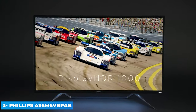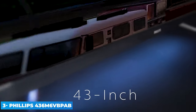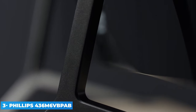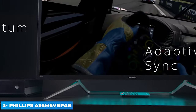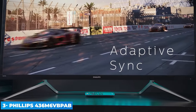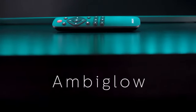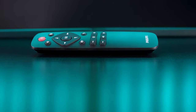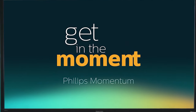The Philips Momentum 436M6VBPA is a decent 43-inch, 4K monitor with outstanding peak brightness, deep blacks, and an extremely wide color gamut. Although it comes with some gaming features like support for FreeSync variable refresh rate and an extremely low input lag, its 60Hz refresh rate is limiting and motion is blurry. Unfortunately, like most VA monitors, the viewing angles are subpar, so on this big screen you lose image accuracy at the edges if you want to sit back and watch a video.